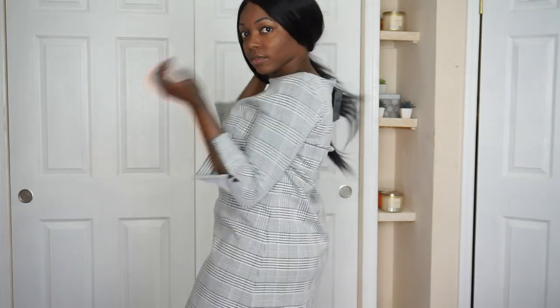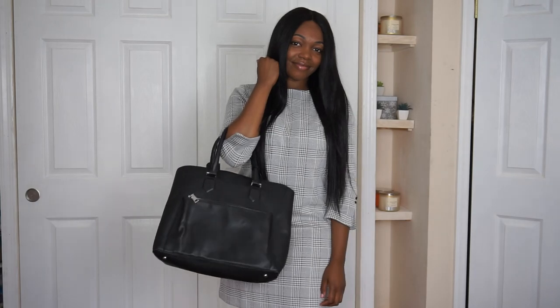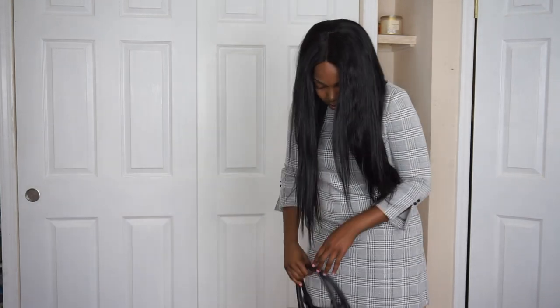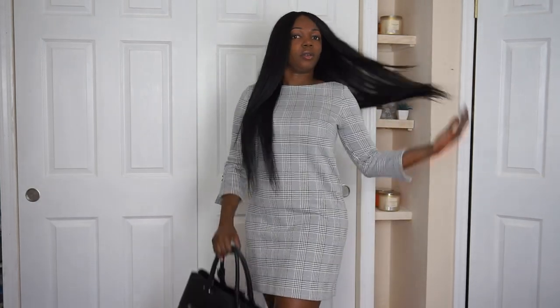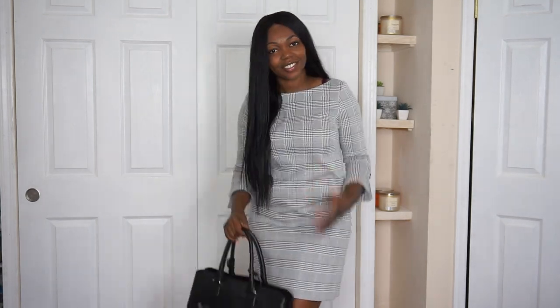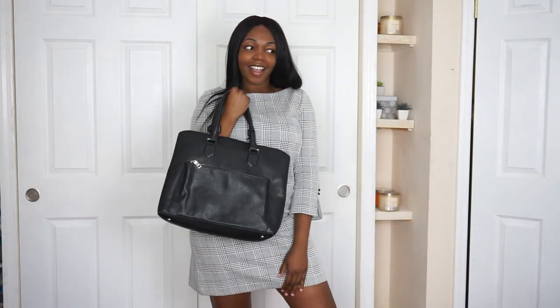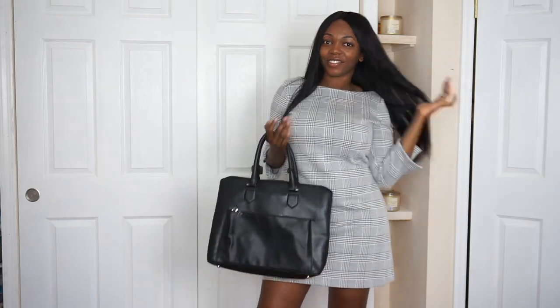The petite plaid boatneck shift dress was so, so cute — definitely fall vibes. I paired it with my Zara City bag and it goes so well together. I would definitely wear this for a happy hour after work, a meeting, or anything social. It's more of a special occasion outfit rather than just a regular workday.